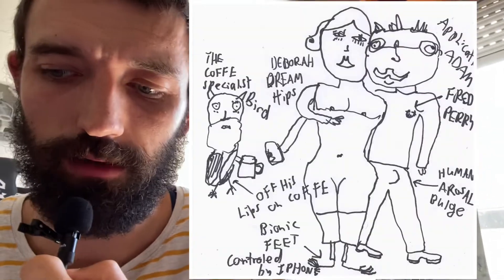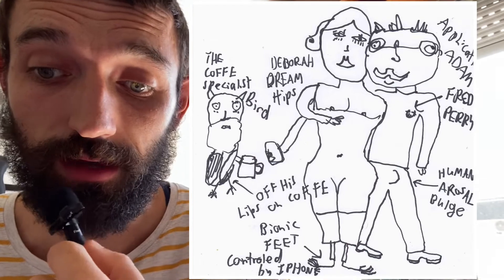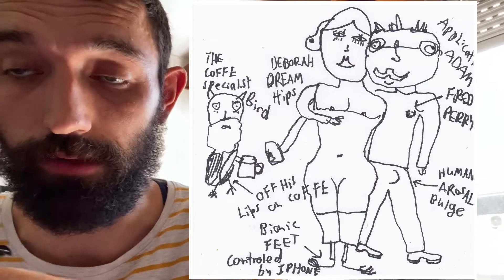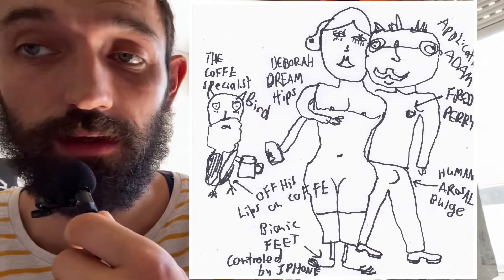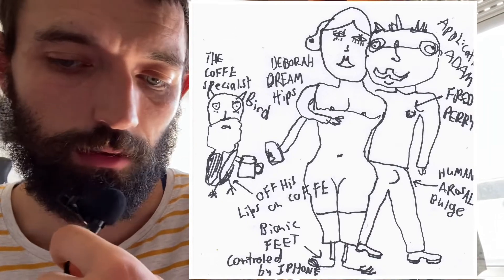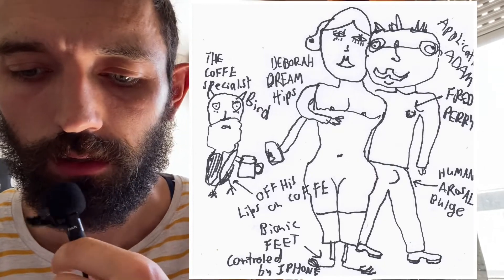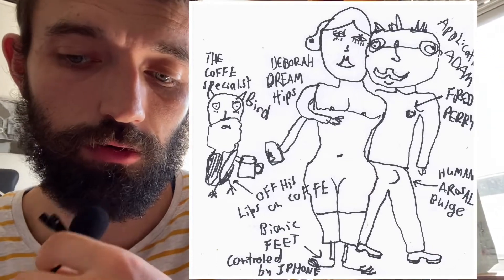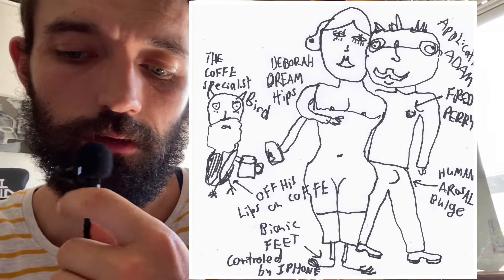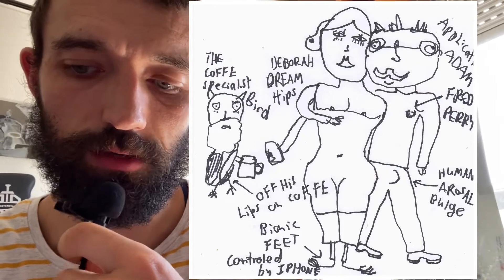So the first one coming on the screen now — we've got Application Adam, and he's basically an applications designer. He's good friends with Deborah Dreamhips. Deborah Dreamhips has got bionic feet that are controlled by her iPhone, which is pretty interesting. She basically walks about with her iPhone and controls her bionic feet, and they're as good if not better than hands, so she can kind of hang from trees with her feet.